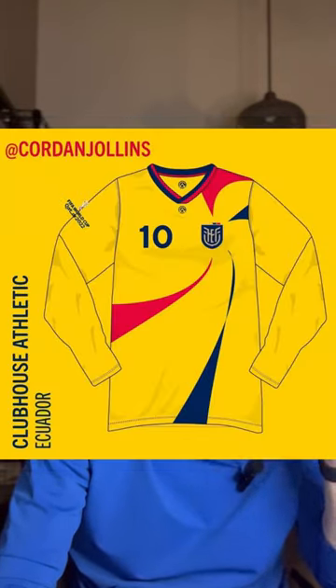In Group C, we have submissions for Japan, Ecuador, Belgium, and England, with 58% of the votes going to submission one for Japan.